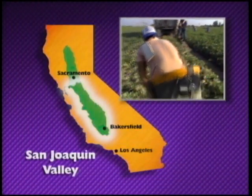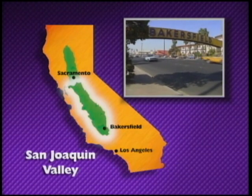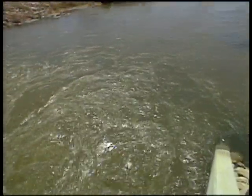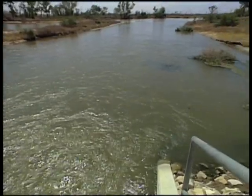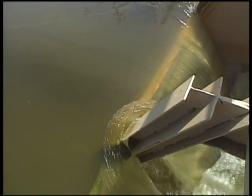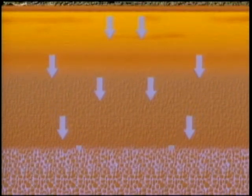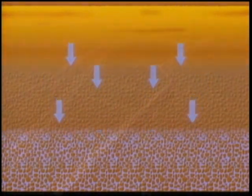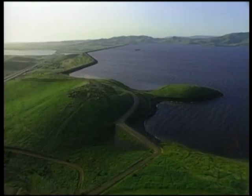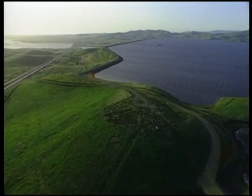In the San Joaquin Valley, agriculture relies heavily on groundwater, and so do its growing cities such as Bakersfield. To help reduce overdraft, several groundwater recharge programs are in operation. Recharge is the intentional replacement of groundwater, done by ponding surface water so it will seep into the ground. The San Joaquin Valley also has several informal conjunctive use programs that use surface water from the Central Valley Project and the State Water Project, as well as groundwater.